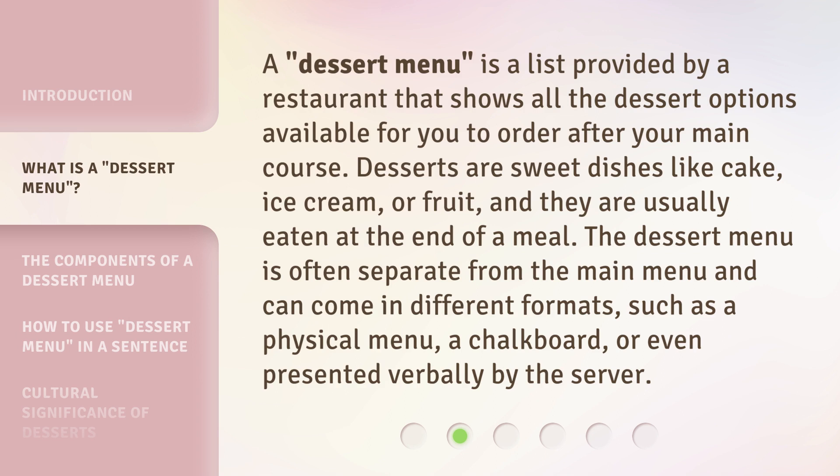The dessert menu is often separate from the main menu and can come in different formats, such as a physical menu, a chalkboard, or even presented verbally by the server.